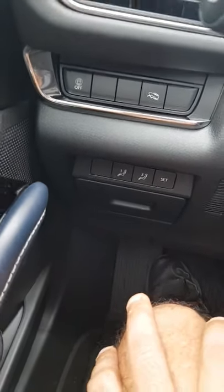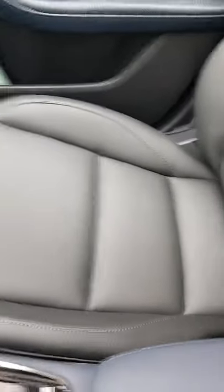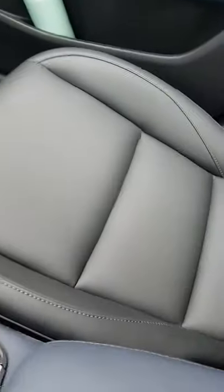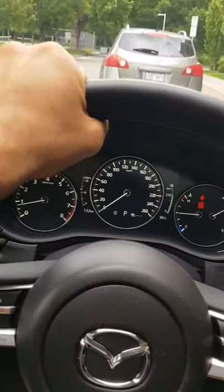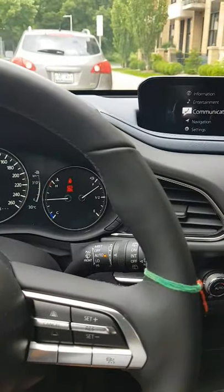There are two different seat memory settings available. Also, the front seats are heated — in winter you can turn on this button and the seats will warm up. This model also has a heated steering wheel, which you can turn on from here, so it'll be nice and warm during winter when the car has been parked outside.